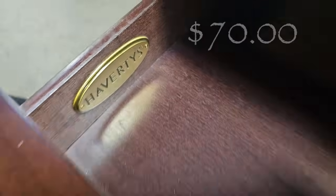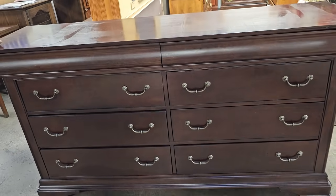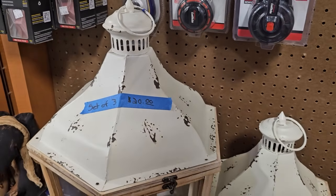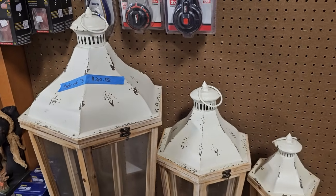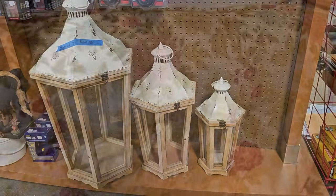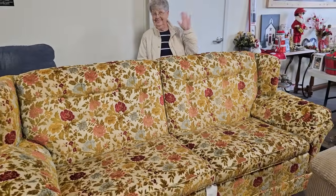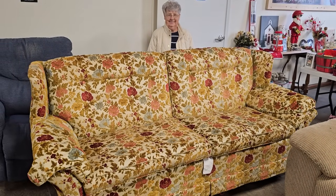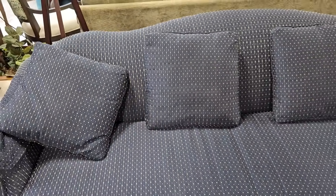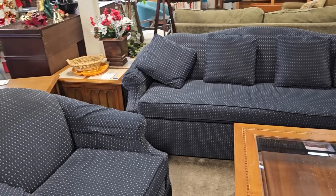Here's a cherry wood Haverty's dresser — they said it's going to be $70. And this is another favorite find — they've got this entire set of three wood and metal lanterns for $20, all three. And Mom was tired, so she's sitting behind the sofa — they just wheeled this out, and it definitely looks like a throwback. They told me they're going to price this camelback sofa — I think it was going to be $100 or less. And they told me the chair was going to be $20.